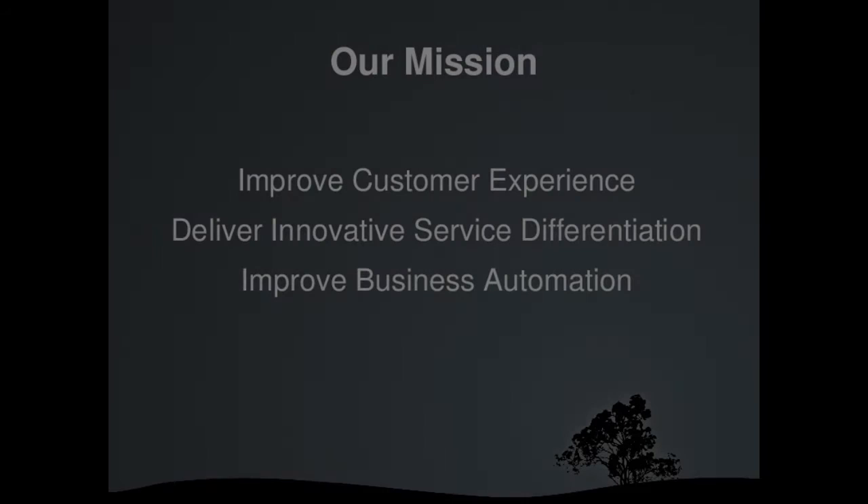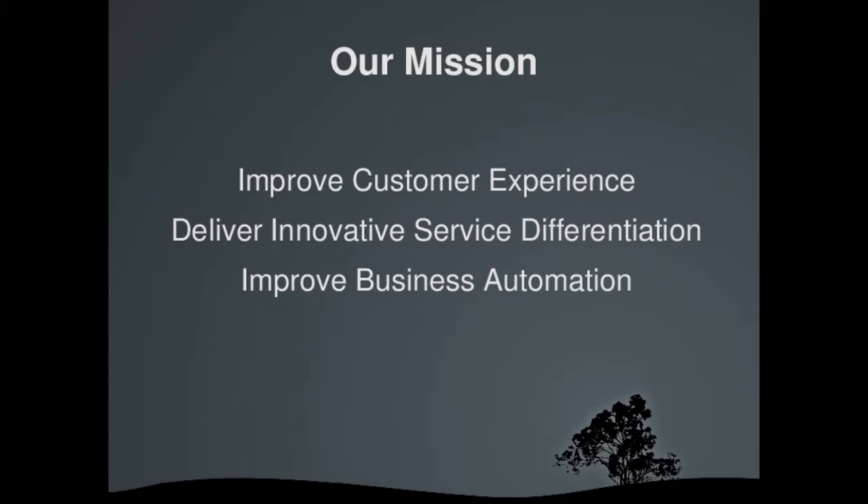A few years ago we were involved in a business improvement effort for a utility company. Our mission was to improve customer experiences, to differentiate our services from the competitors, and to improve the efficiency of business through automation.